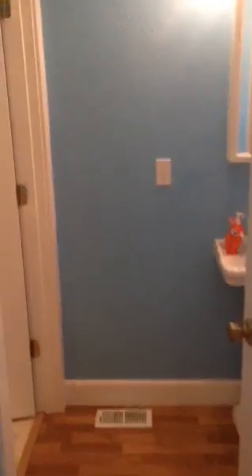To the right we have a full bathroom with a tub-shower combination. And then there is a little utility room with a stackable washer-dryer.